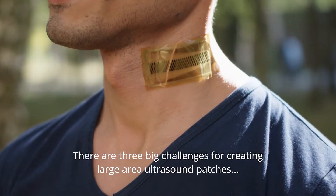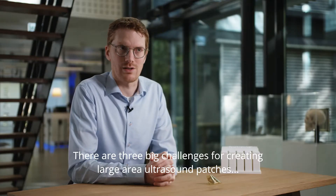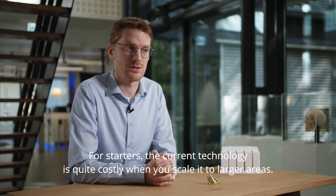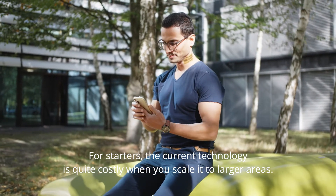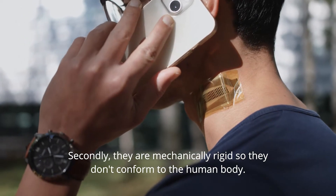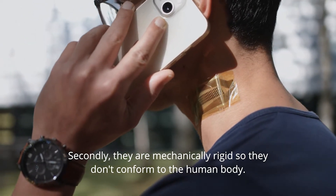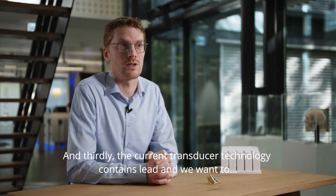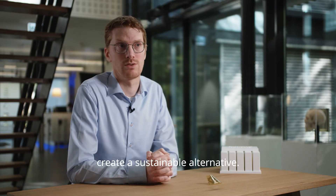There are three big challenges for creating large area ultrasound patches with the current technology. For starters, the current technology is quite costly when you scale it to larger areas. Secondly, they are mechanically rigid so they don't conform to the human body. And thirdly, the current transducer technology contains lead, and we want to create a sustainable alternative.